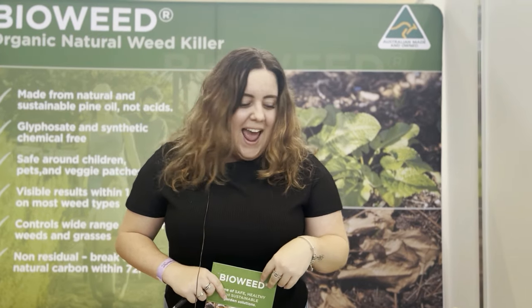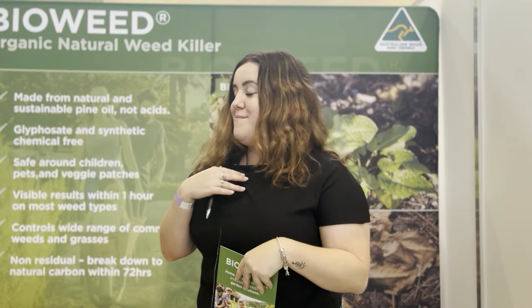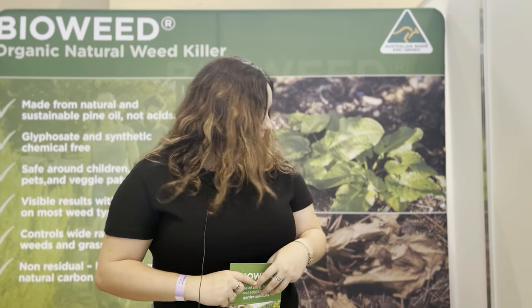Where do we find you after the show? We're based on the Sunshine Coast in Queensland — quite different to Melbourne here. Otherwise you can purchase online at www.bioweed.com.au. Email or give us a call if you have any further questions. It's just a team of myself and my lovely manager Katie. We post Australia-wide with free shipping for all orders over $50, otherwise it's a flat rate of $9.95 for shipping under that.